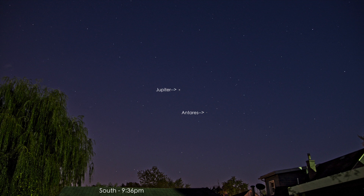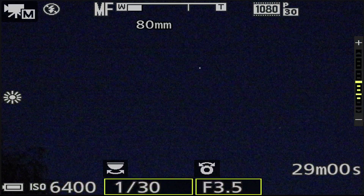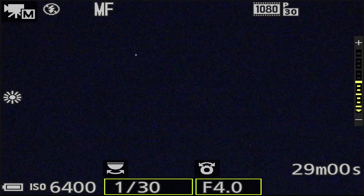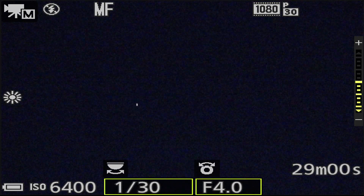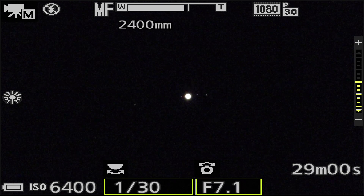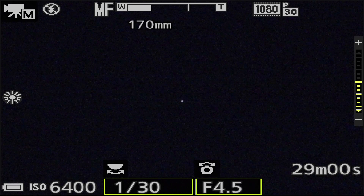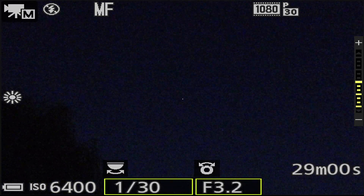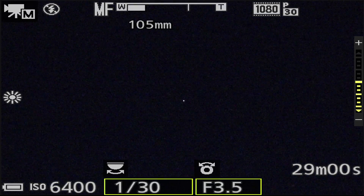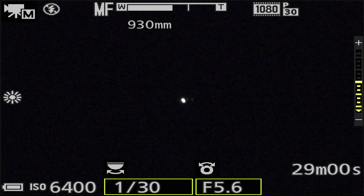I'll probably put a picture in here that I took with the other camera because it looks a lot better than this grainy image. Okay, so there's the two of them together. I'll be right back to do another setup. Okay, let me try that again now that I have the alignment done. There are our two here in the south — Antares down in the five o'clock position, and the bright one is Jupiter.